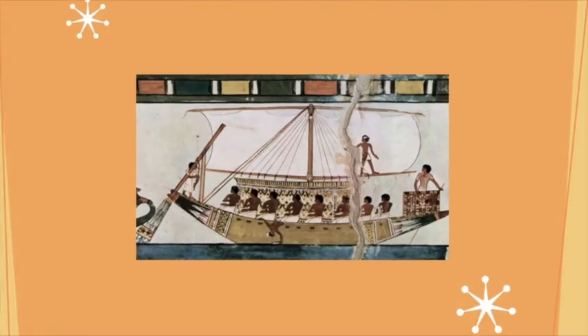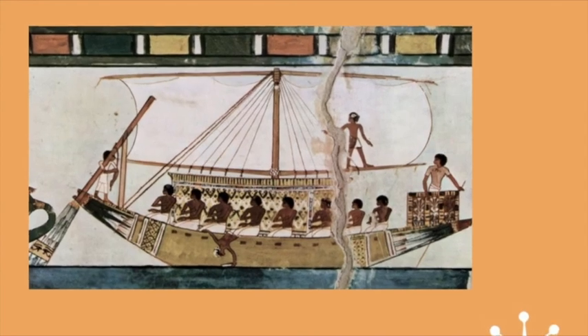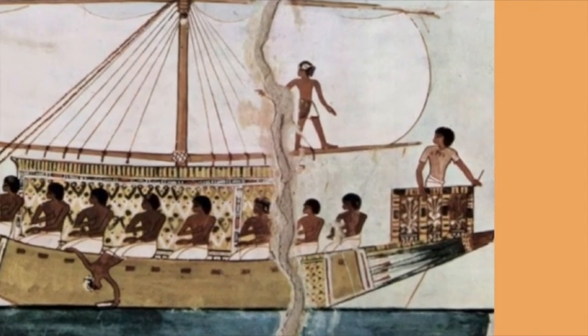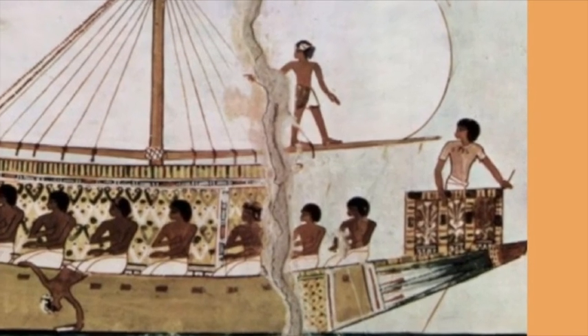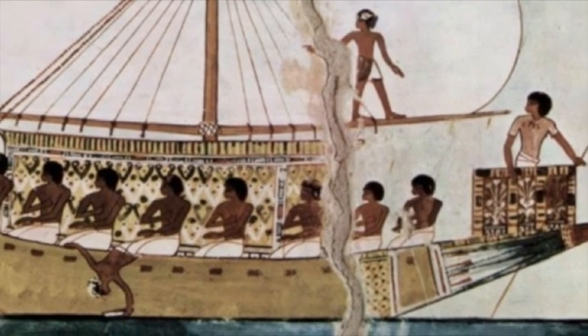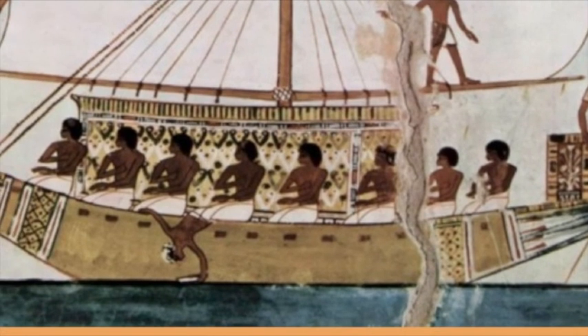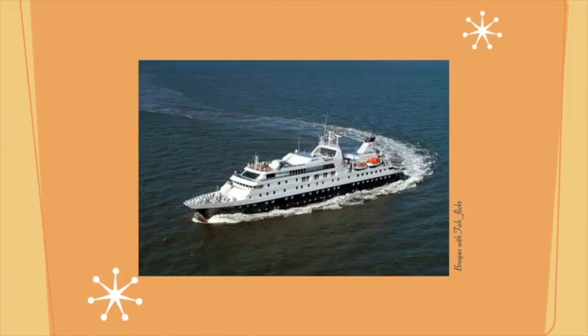Rudders have turned ships for millennia. When Paul was on his ship, it was a rudder that turned it. This is a picture of an Egyptian ship, maybe 2000 B.C. Off to the right, you see a man holding the rudder, and the rowers are there with their oars in the middle part of the ship. But it's the rudder that turns the ship. And here in slide eight is a picture of a modern day ship, and you can see his path in the water — he's turned.